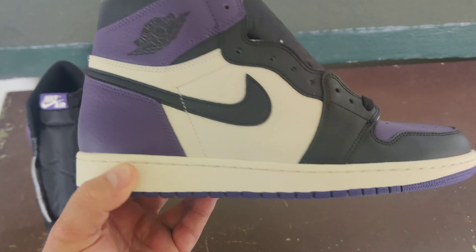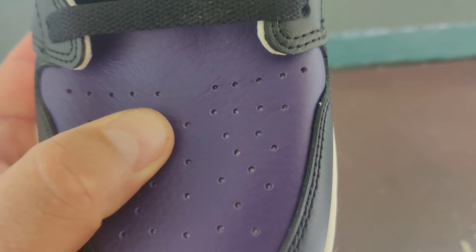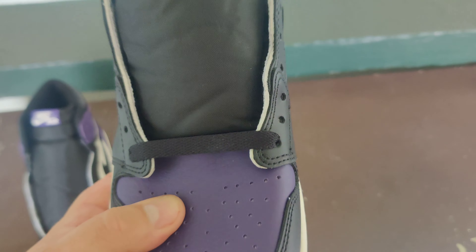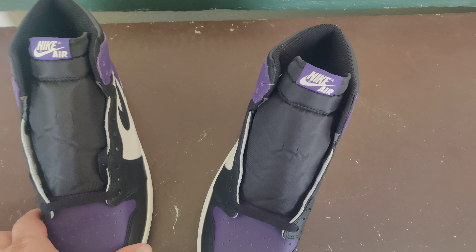Jordan One Court Purple — dope shoe. See that pebbled leather? It's very soft, seems to be good quality. You can see it crinkle up when I press on it a little bit. The tag on the tongue looks great, shape is great, fit is good. Again, it's a dope shoe.